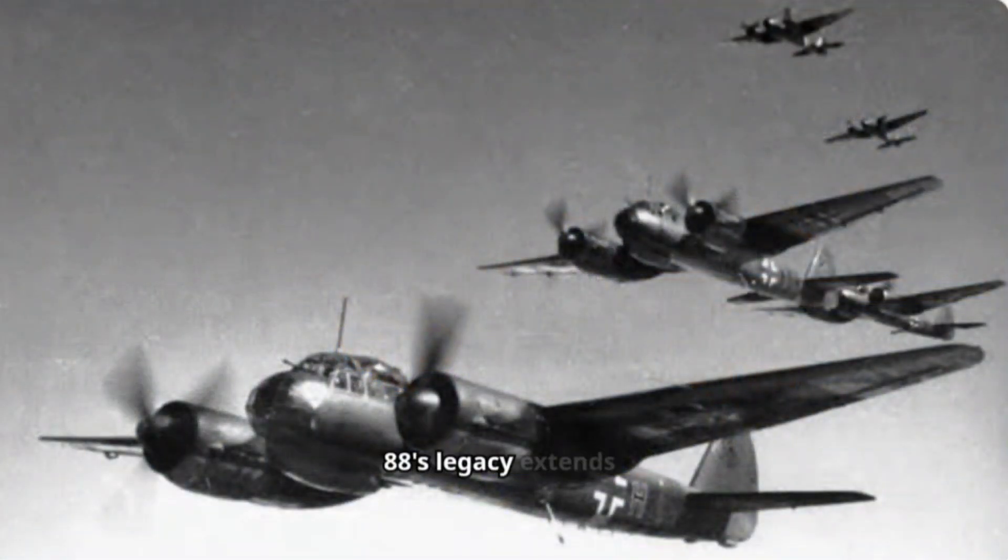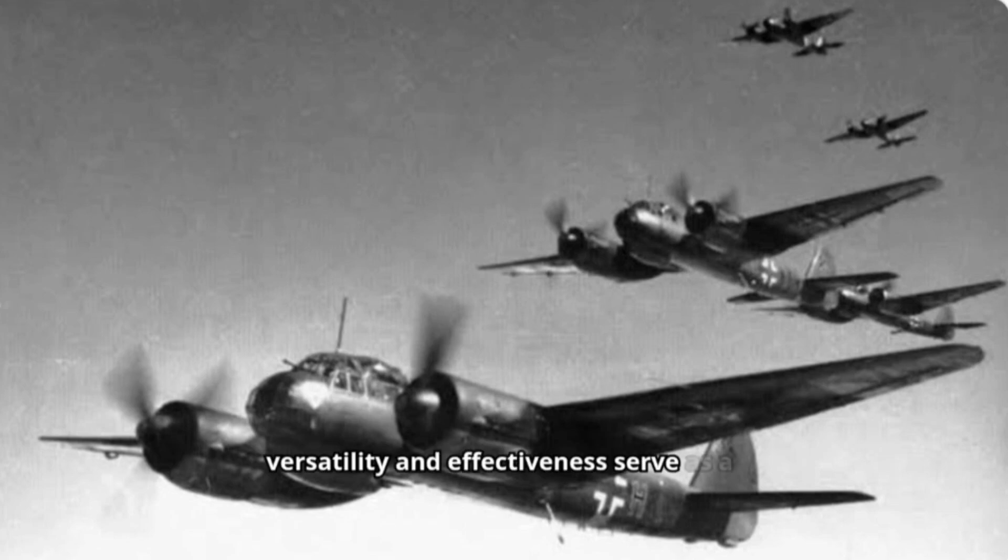The Junkers Ju-88's legacy extends far beyond its wartime service. Produced in large numbers, it remained in service with the Luftwaffe throughout the war and even saw use by other countries after the conflict. Its versatility and effectiveness serve as a testament to German engineering ingenuity during World War II.